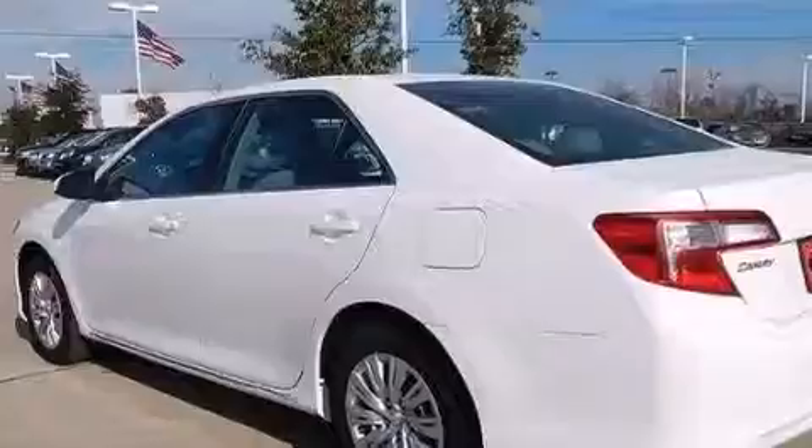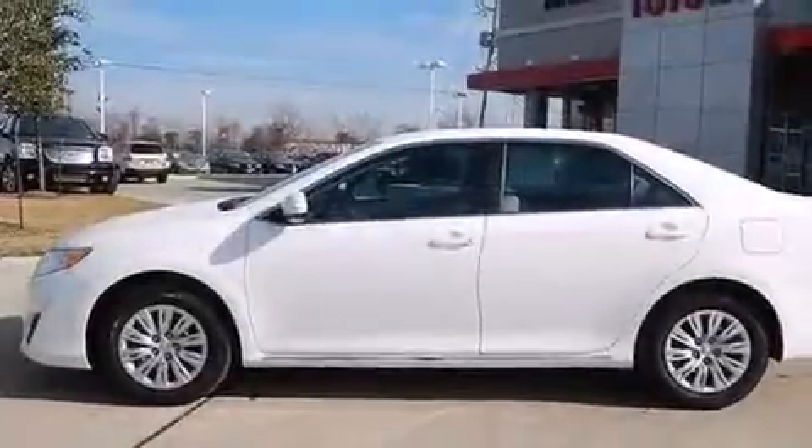Rear curtain airbags, latch-ready child seat anchors, air conditioning, rear seat child-proof door locks, and a pass-through rear seat.